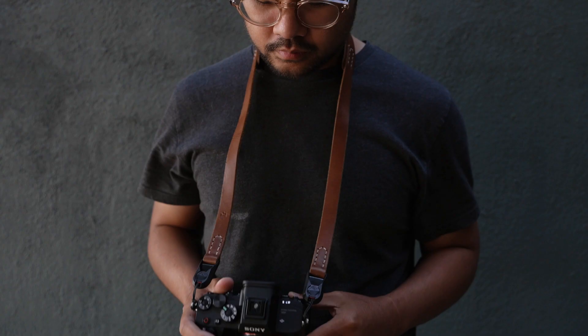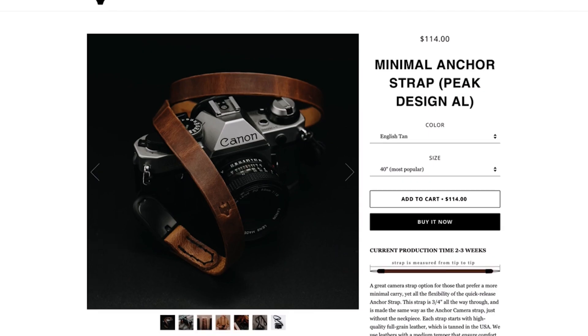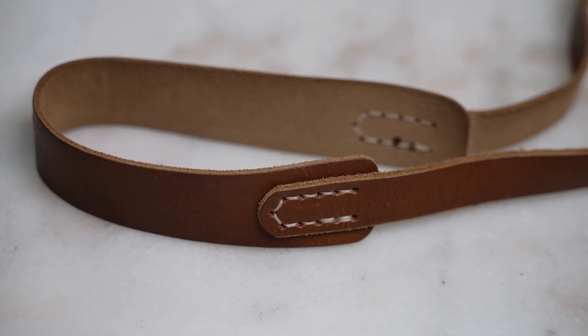Another thing I love about the quick release system is that I can use this strap for multiple cameras, as long as I have the Peak Design anchors — it's really convenient to have one strap for multiple cameras. There's also a cheaper option called the Minimal Anchor Strap. The difference is that mine has extra padding on the neck, so if you want to save money and don't need that, it's a great option.